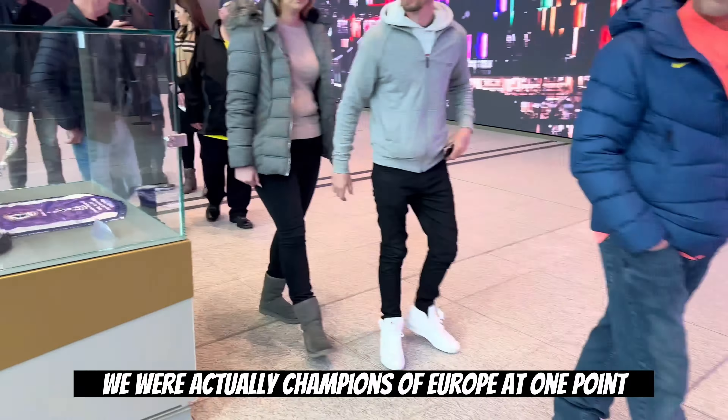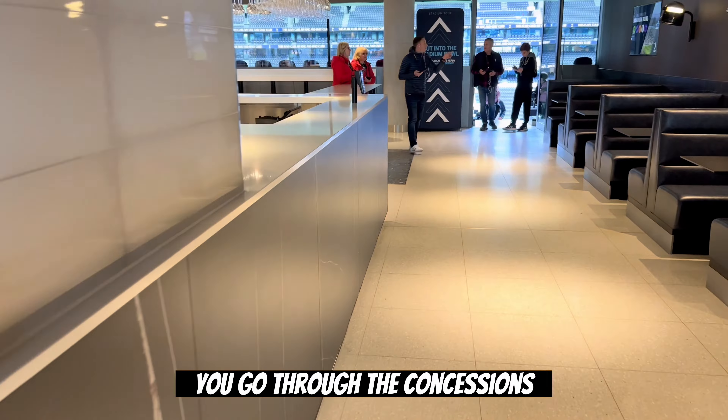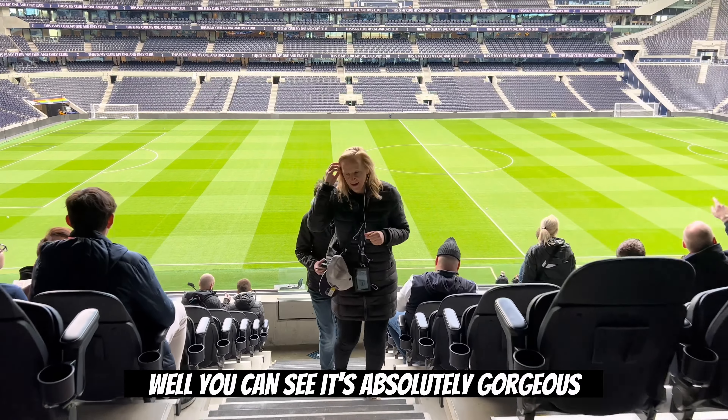First, you go into a little museum where you have all the trophies. And don't make fun of my favorite club — we have trophies. We were actually champions of Europe at one point. It was really nice to see all that. You even see the old cockerel on top of the clock.